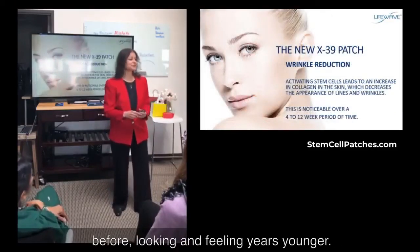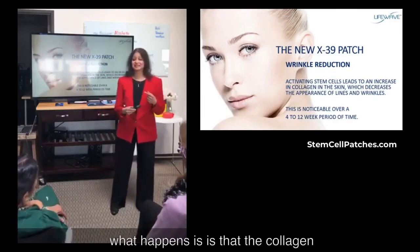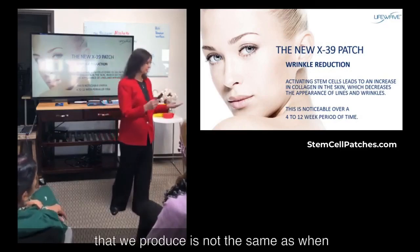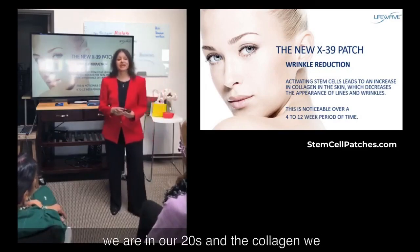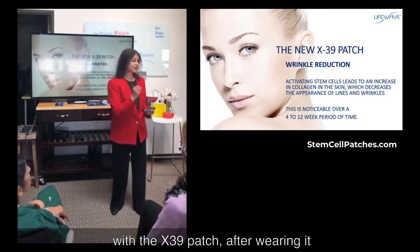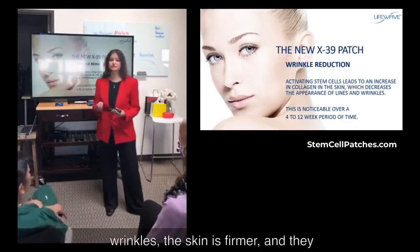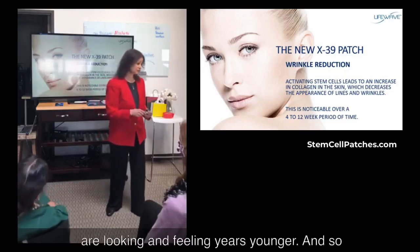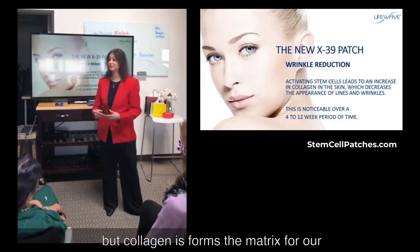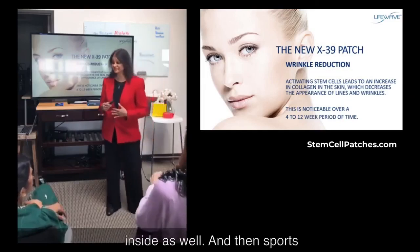Looking and feeling years younger is another benefit. As we get older, collagen production actually decreases, and the quality of the collagen we produce is not the same as when we were in our 20s. The collagen we currently have can break down more easily, and that's what leads to wrinkles. But with the X39 patch, after wearing it anywhere between four to 12 weeks, people have noticed less wrinkles, firmer skin, and looking and feeling years younger. Collagen is not only beneficial for the skin — it forms the matrix for our entire body: our bones, joints, and organs. So what you're seeing on the outside is happening on the inside as well.